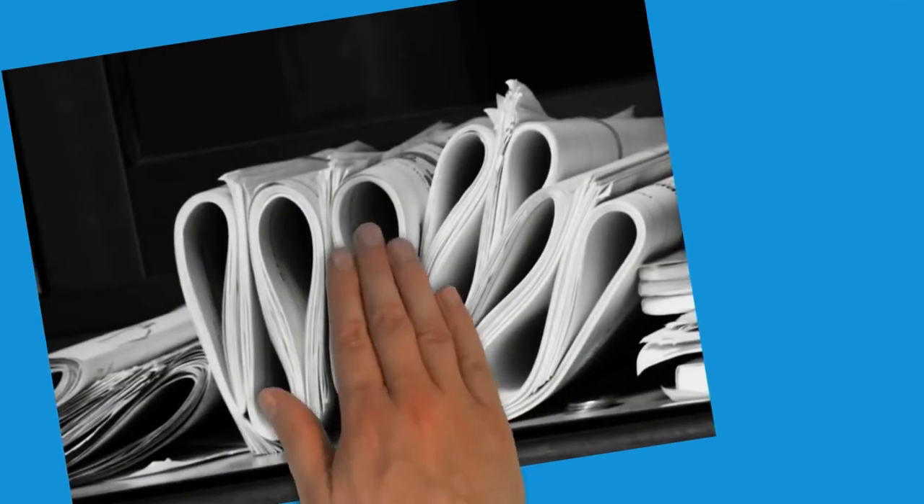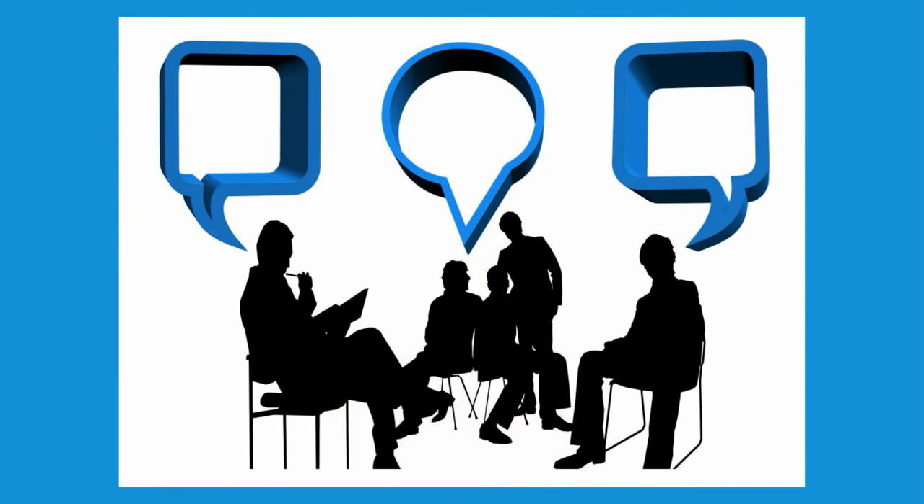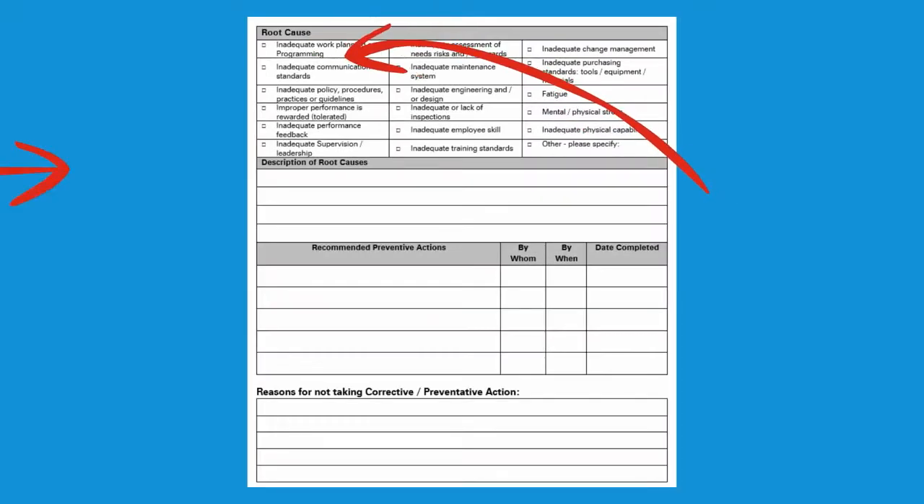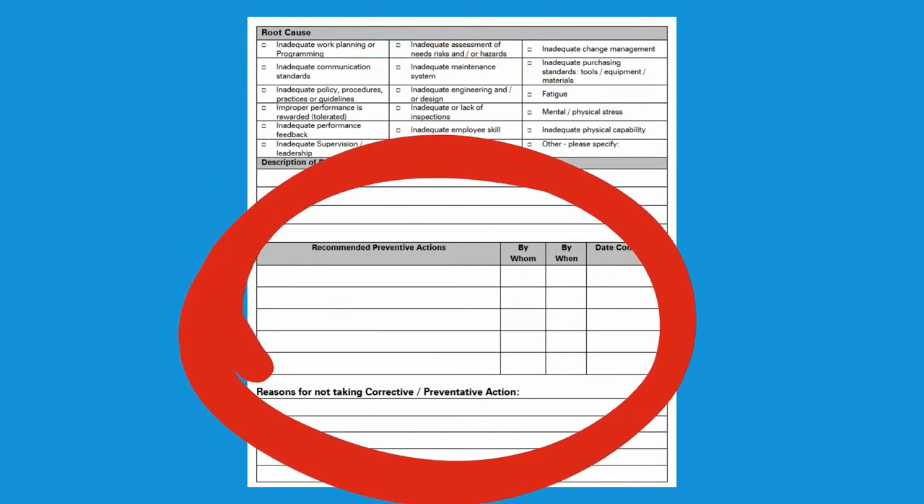Once all the information is gathered, take time to evaluate what you have learned. It may help to place items on a timeline, so the events leading to the accident are evaluated in order. With a clear picture of what really led to the incident, you are ready to develop corrective recommendations.